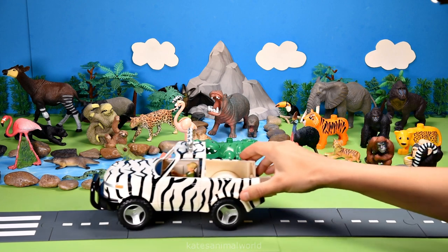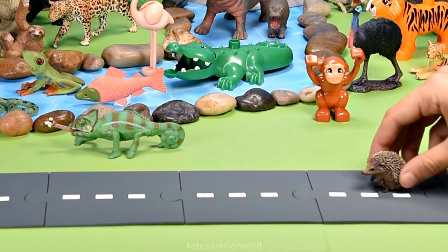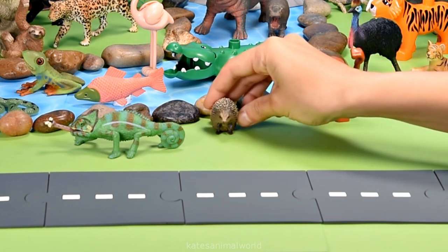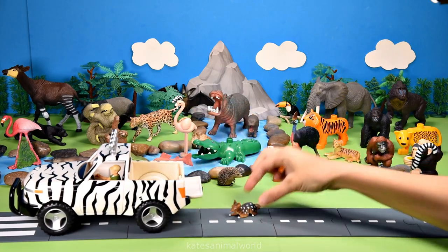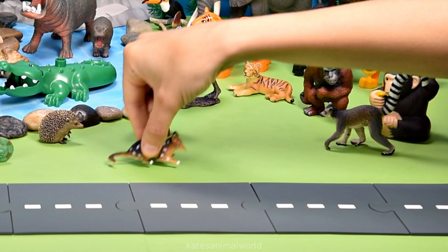Oh, who's in the back of the car? It's an echidna! Echidnas have spines over their body to help protect them from predators.